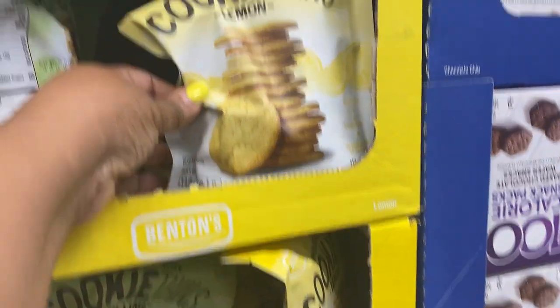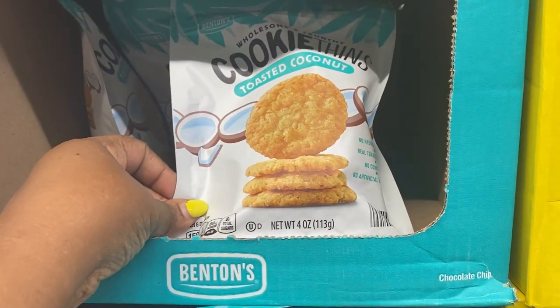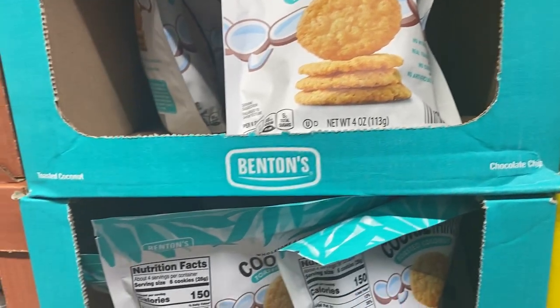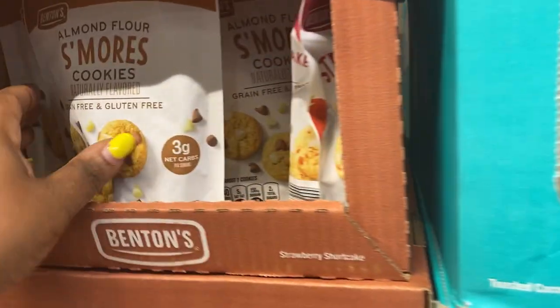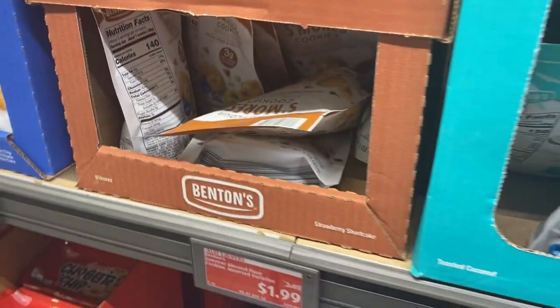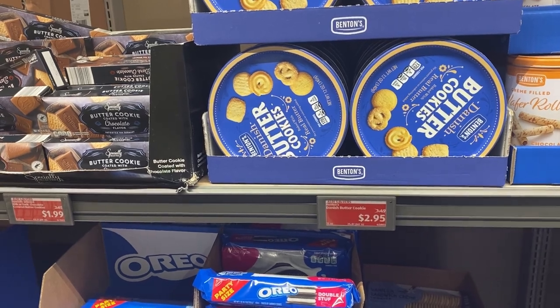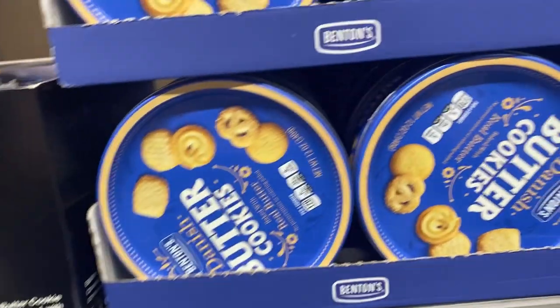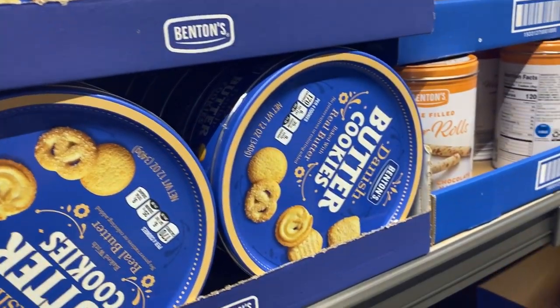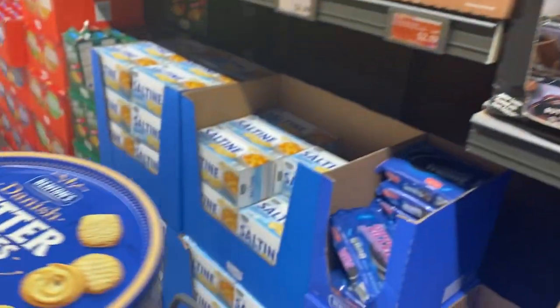You got key lime, lemon, toasted coconut — and almond flour s'mores cookies, these are different. These are $1.99. And who doesn't love good Danish butter cookies? Let me get some for $2.95. I'm going to get some of those.